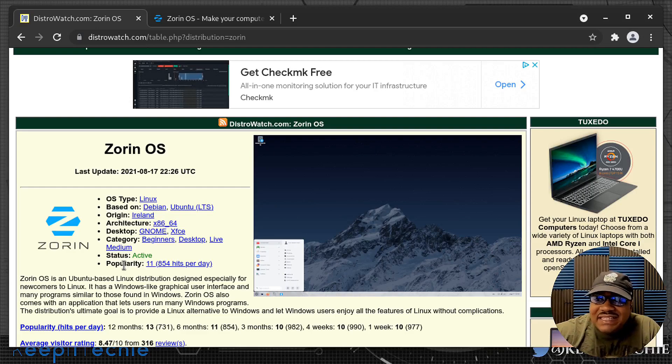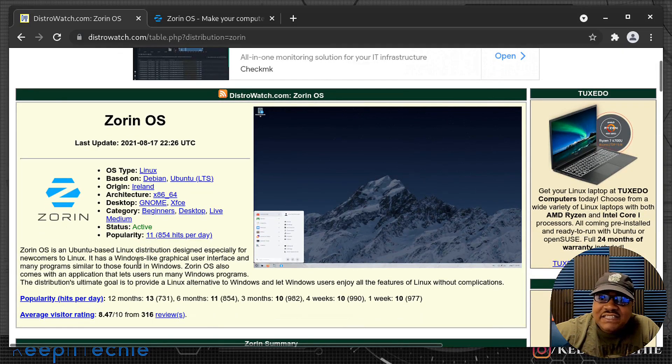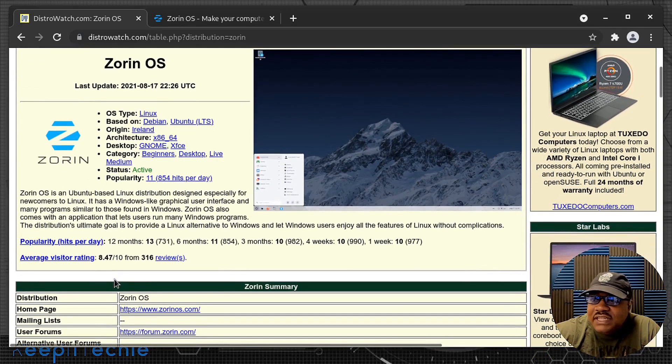It's been in the top 10 for a very long time — about 12 months ago it was number 13, six months ago it was number 11, and the last 90 days it's been around number 10. That's based on hits on Zorin. They also have an average visitor rating of 8.47 from 316 reviews.